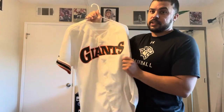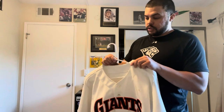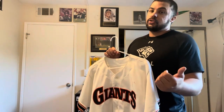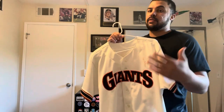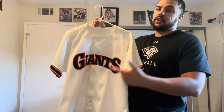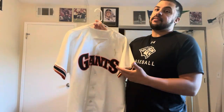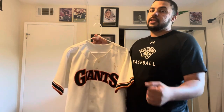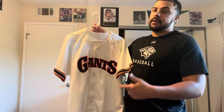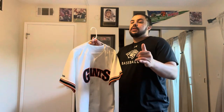Something cool about the history of this specific jersey is that being from 1987, that was the Giants' first playoff appearance since 1971 — which also means it's their first playoff appearance in this style jersey. Of course, two years later they'd be in the World Series against the A's in 1989. But in 1987, the Giants went 90-72, first place in the NL West, but did lose in Game 7 of the National League Championship Series to the St. Louis Cardinals.